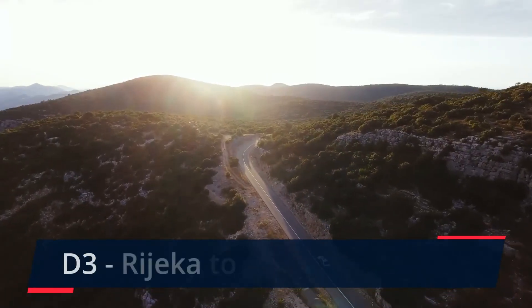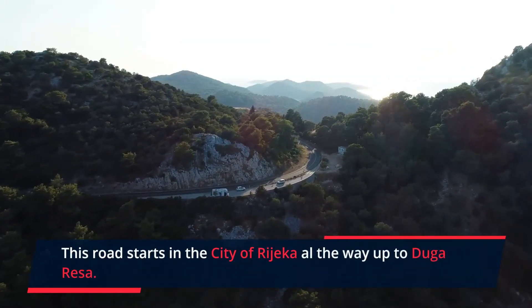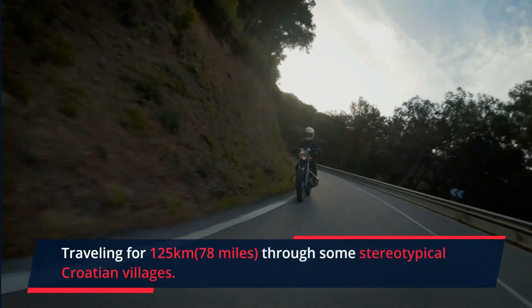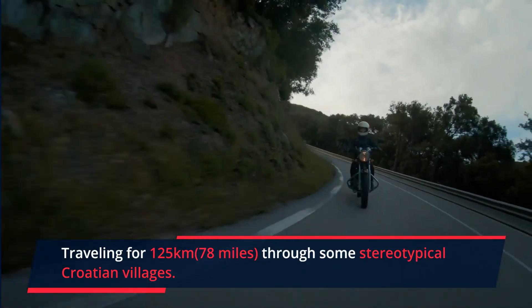The D3, from Rijeka to Dugarisa. We've got this amazing gem lined up from the city of Rijeka all the way up to Dugarisa. Traveling for 125 km through some stereotypical Croatian villages, you'll stumble upon some great roads with amazing views along the way.